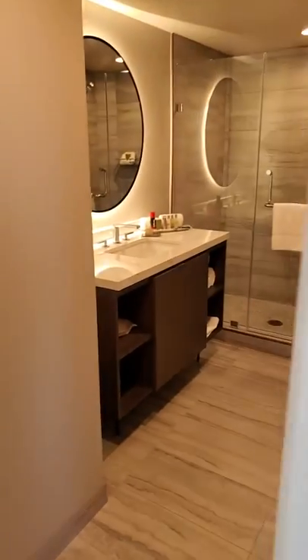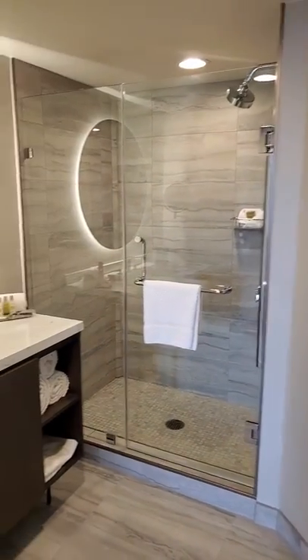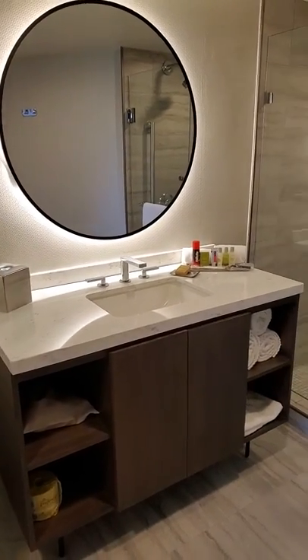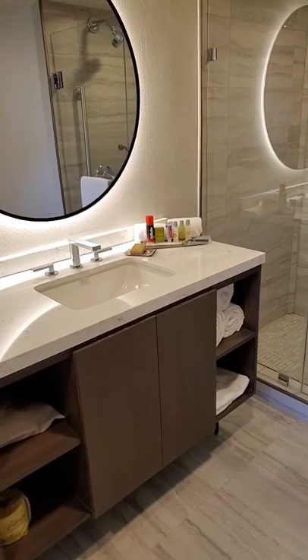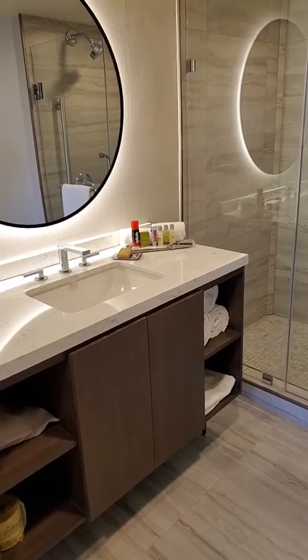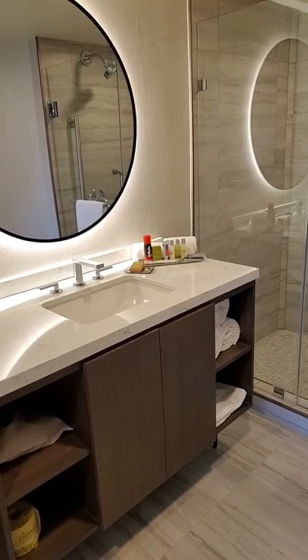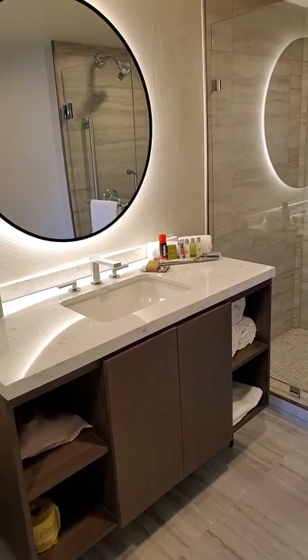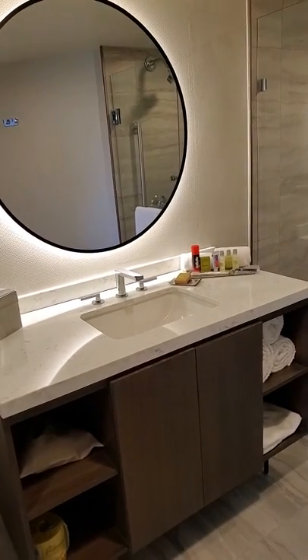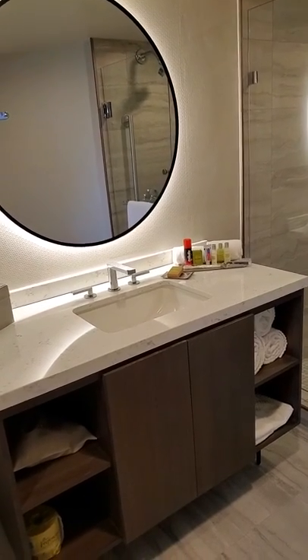A second bathroom — fabulous. I thought it was going to be a little interesting to be that far away from the bedroom. One thing I am noticing: for the complimentary personal hygiene items, it appears this suite comes with shaving cream, razor, toothpaste, and toothbrush. I did come from a king room, and those were not part of that room package — only shampoo, conditioner, and body wash with soap were included. Just FYI on that.